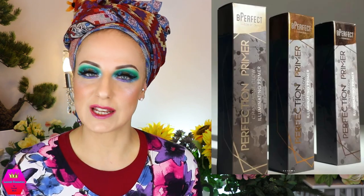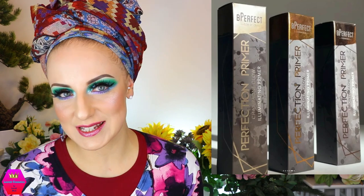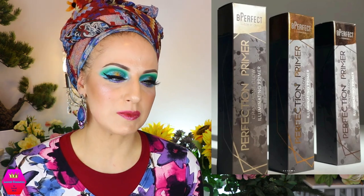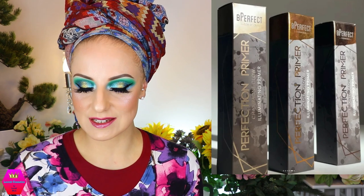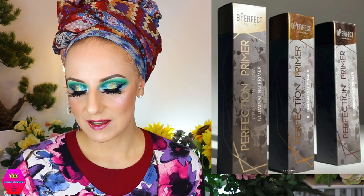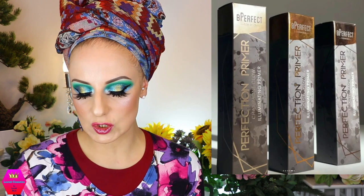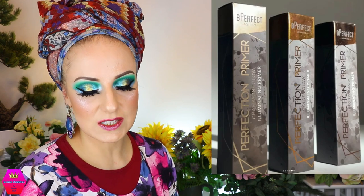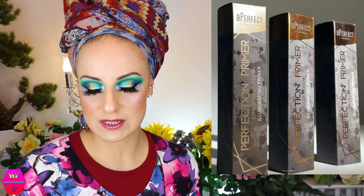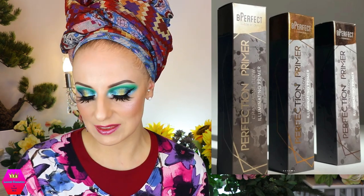Let's talk about Be Perfect Cosmetics because they're coming out with illuminating primers and I'm so up for this. Right now I'm still using up matte primers, but the older I get the more I'm getting into glowy stuff and I would really like to try this one. This should already be available when you're seeing this. If you've picked this up, let me know how it's going because I'm definitely considering it.